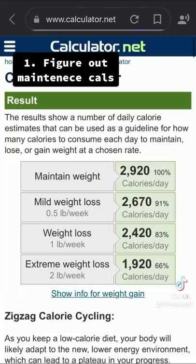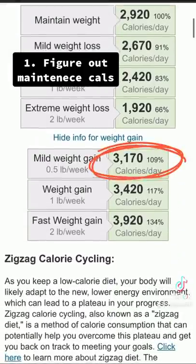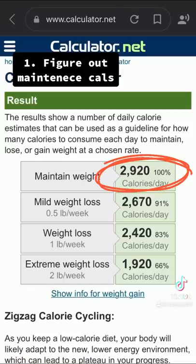Step one: figure out your maintenance calories. If you really want to build muscle and you don't have that much fat, you can eat in a slight surplus. If you really want to lose weight and you do have some fat, you can eat in a slight deficit. If you fall somewhere in the middle, just focus on eating at maintenance to maintain your weight while still building muscle.